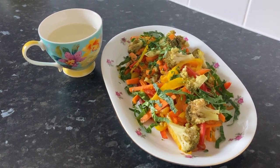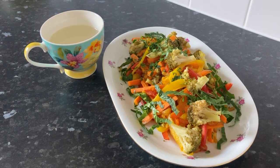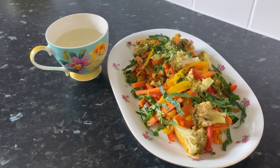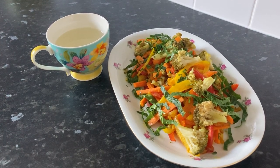As part of my liver cleanse routine, I focus on meals like this to give my liver the support it needs to detox effectively. Let me walk you through the ingredients in my detox stir-fry and how each one helps support liver health.